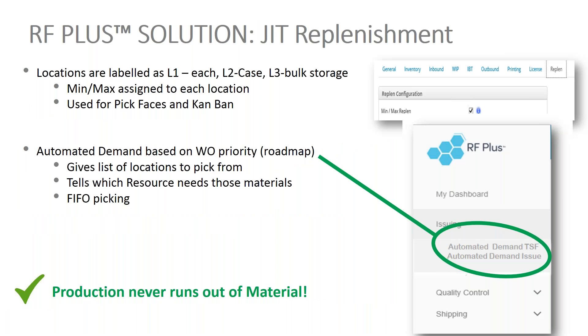With RF+, we have what we call the just-in-time replacement function. We designate locations as L1, L2, storage locations, etc., and that automatically creates a replenishment task list to bring materials to the appropriate area on the line or in the warehouse. We're also coming out with a new automated demand function that will push materials based on work order issues to the floor or finished goods receipt — bringing just the required amount of material to the line. For example, we'll bring 90 minutes worth of materials to the line and update the system every 60 minutes to see how that resource is doing from a material perspective, giving a 30-minute buffer so lines never run out of material.